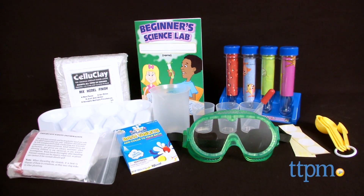Make science fun at home with this kit. Hi, I'm Laurie from TTPM, and this is the Beginner's Science Lab from Lakeshore.